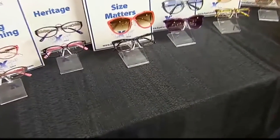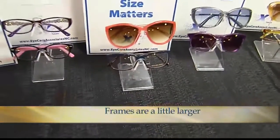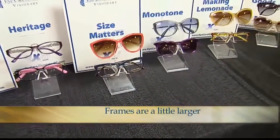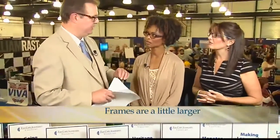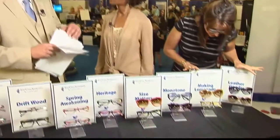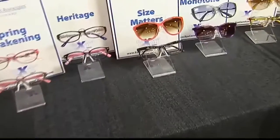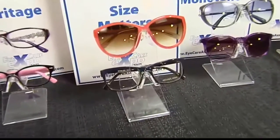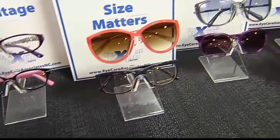Size matters — sunglasses in general are going a little bit larger. This is also a look that is particularly attractive to the Asian and Asian American population who don't fit into traditional frame structures. But it also translates to another broader trend: eyewear is going larger especially for women, and that can complement the sun reflecting off the cheekbone — it's a great way to go.